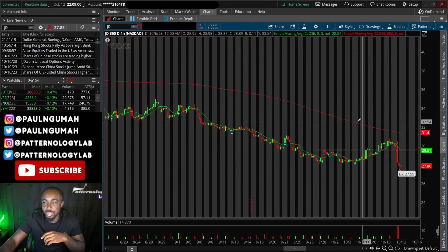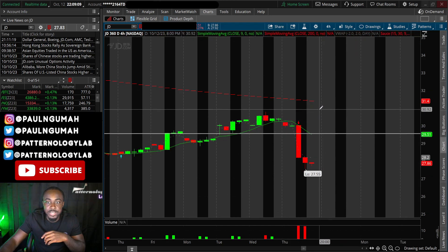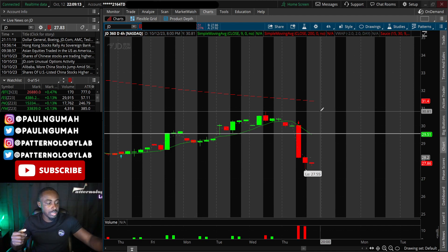Some of you mentioned JD collapsing — JD didn't really hold above the level of support. As soon as it cracked below that line, everybody packed up and left. This was expected. That's pretty much my thoughts on all of these stocks and why the market collapsed.